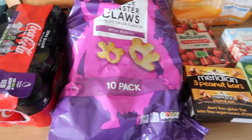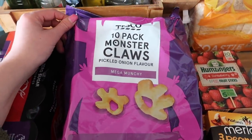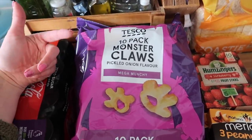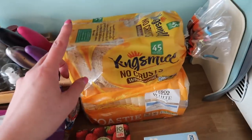Over here is bread and snacks. I've got the usual Coke Zero, and a pack of Monstacles in pickled onion flavour — there are 10 in there. The kids are really into savoury nibbles at the moment so I thought I'd try something different, and these are really cheap as well.